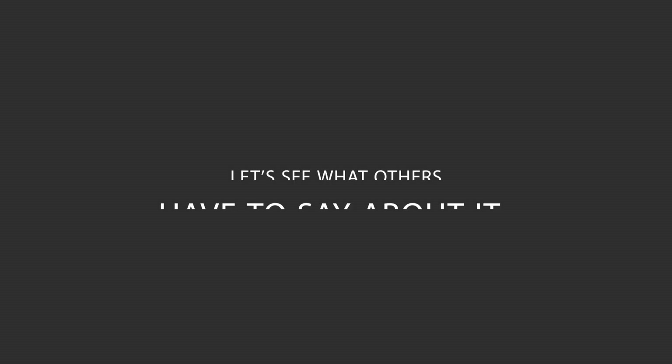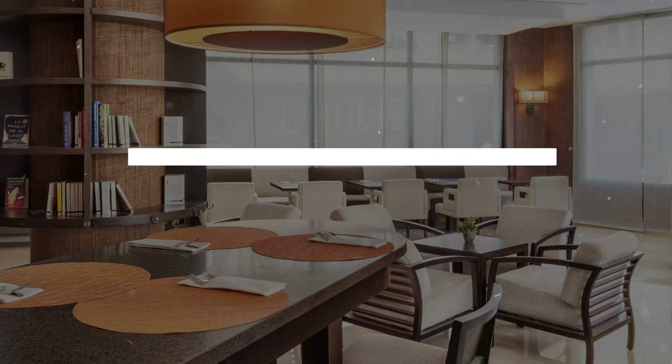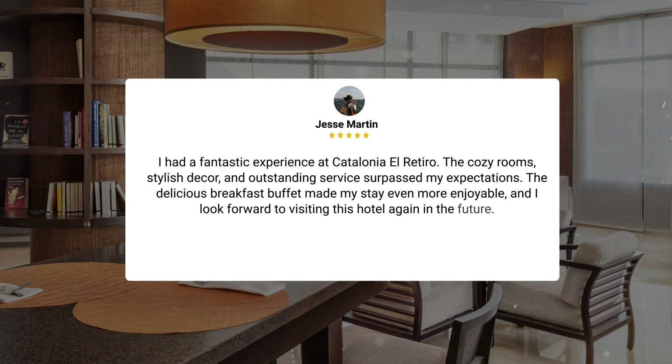Here's what other travelers have to say about this hotel. "I had a fantastic experience at Catalonia El Retiro. The cozy rooms, stylish decor, and outstanding service surpassed my expectations. The delicious breakfast buffet made my stay even more enjoyable, and I look forward to visiting this hotel again in the future."